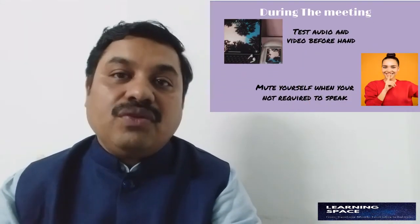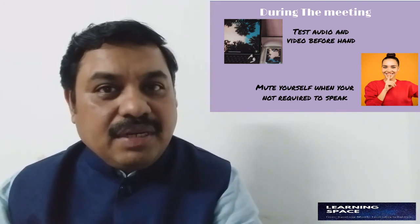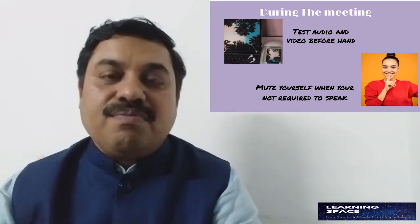Once you are in the meeting, take somebody's help to check your audio and visuals. Ensure that you are visible and audible — speak a few sentences and let somebody give you feedback so you can position yourself properly. As the meeting starts and if it is not your turn to speak, you can mute your sound and put off your video. That helps in two ways: it does not disturb the meeting, and it helps you save your bandwidth.